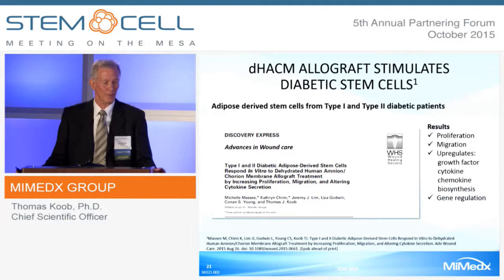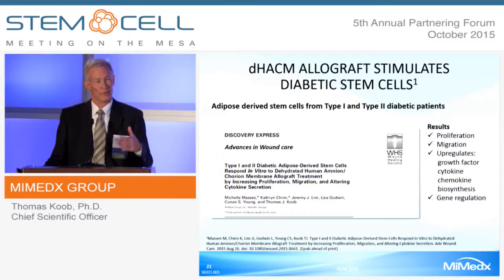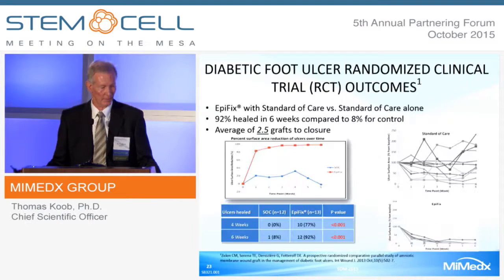This is significant because diabetic patients are thought to have compromised stem cells, and treatment must be directed toward those stem cells to get them to perform properly. We've done several clinical trials for diabetic foot ulcers—exactly the case where you have a chronically inflamed wound that will not progress to healing.